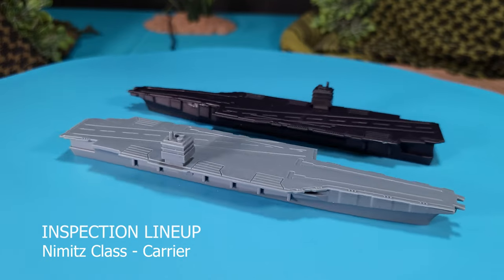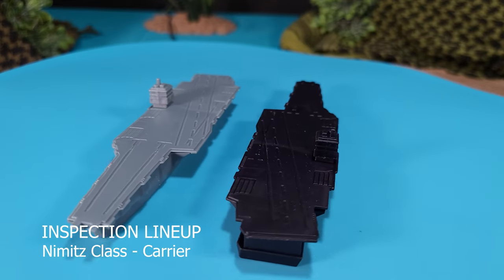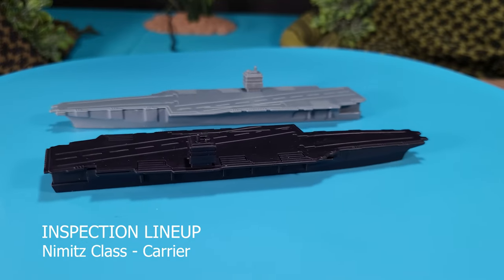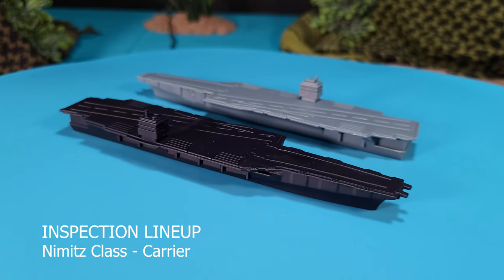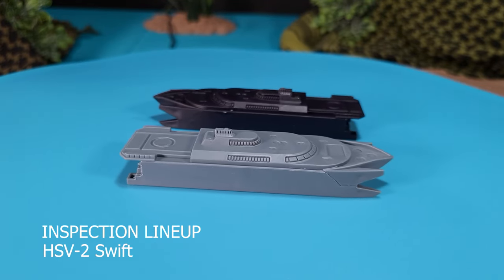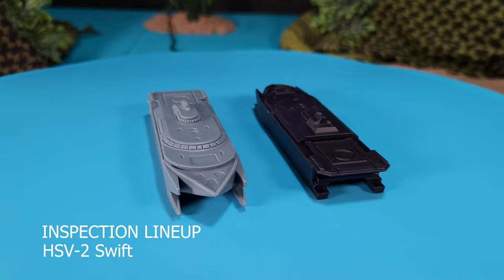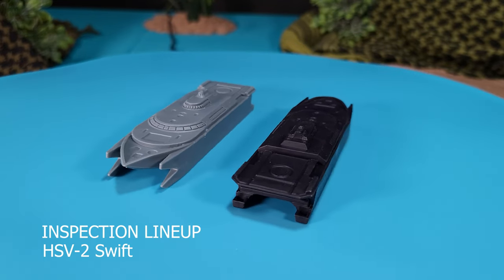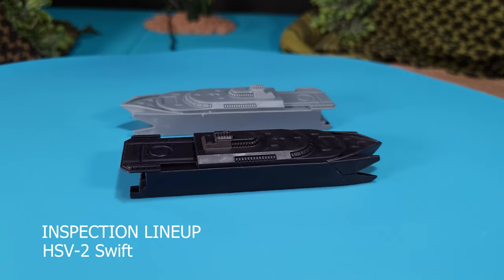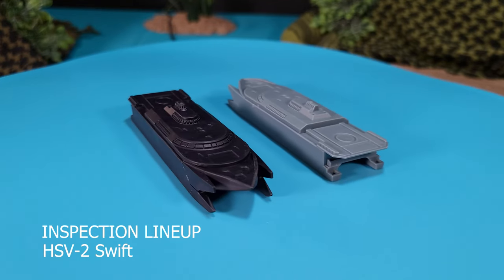We move on to the inspection lineup featuring the carriers first. Given the positioning of the control tower, I've identified this as a Nimitz class carrier. You can see these models feature takeoff and landing zones and elevators. Next up is the HSV-2. This was more or less an experimental design, but it was deployed during the 2003 invasion of Iraq. It acted as a staging platform for the Marine Fleet Anti-Terrorism Unit and the U.S. Navy SEALs. These models feature the two catamarans at the bottom, and the top of the craft is very low and sleek — very stealth-like.